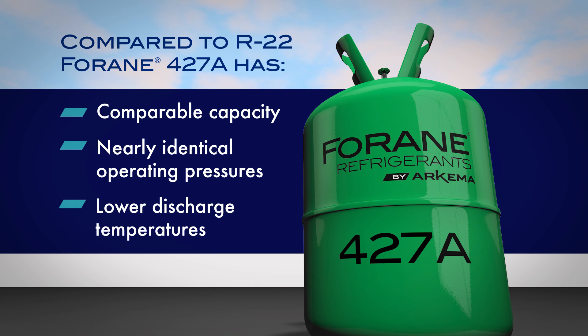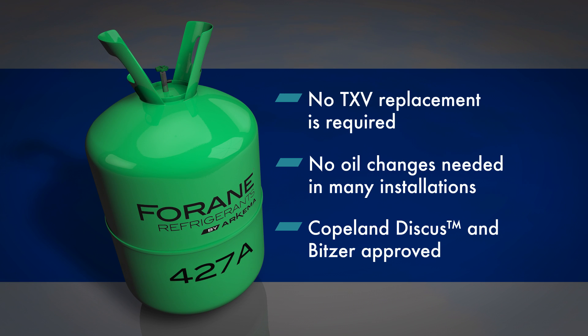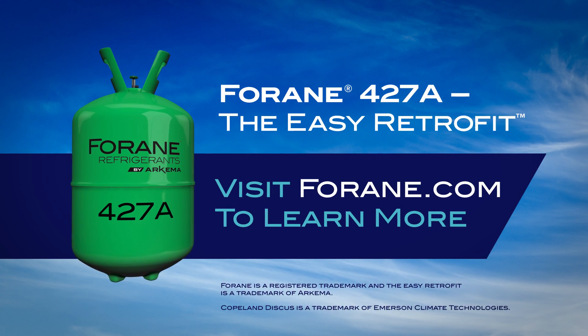Forain 427A has similar flow rates to R22, making your retrofit that much easier. Forain 427A, the easy retrofit, is the right choice for retrofitting R22 equipment. For more information on all our refrigerants, go to Forain.com.